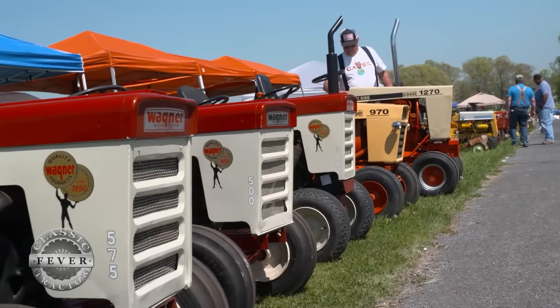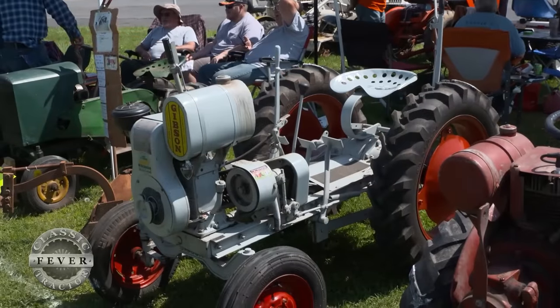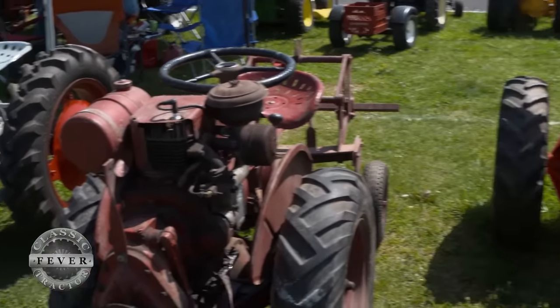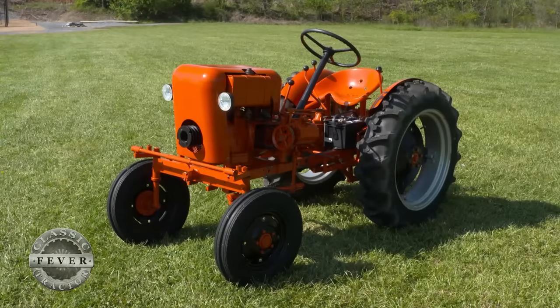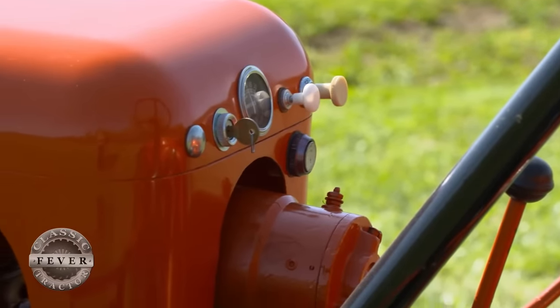You just never heard of them or never see them, so it's interesting to walk up on them. And I know you've collected a variety of different garden tractors, but the Economy Power Kings are pretty special to you. Those are my favorites, yes indeed. They're sort of partial to them.